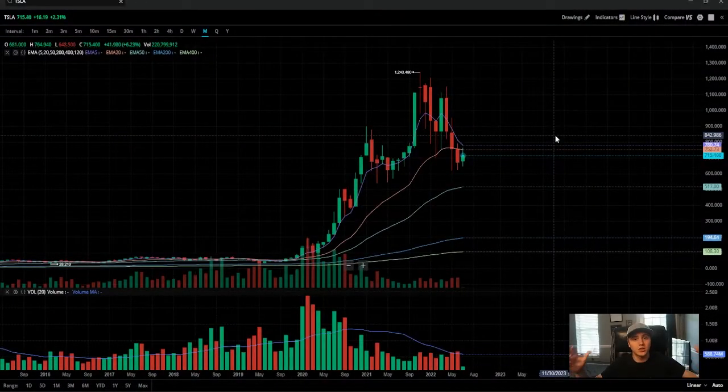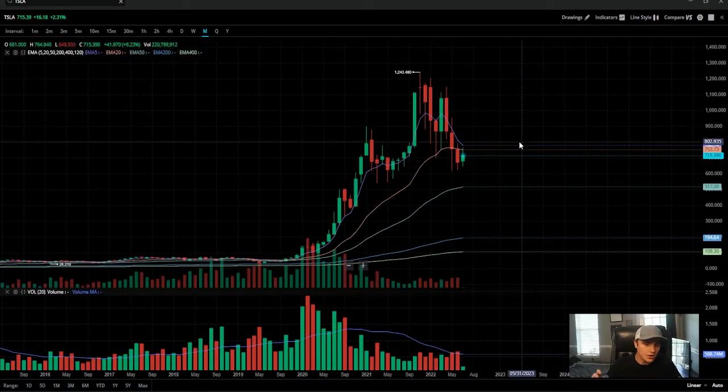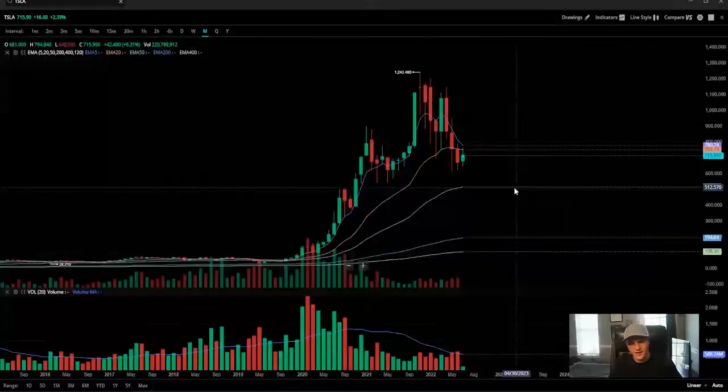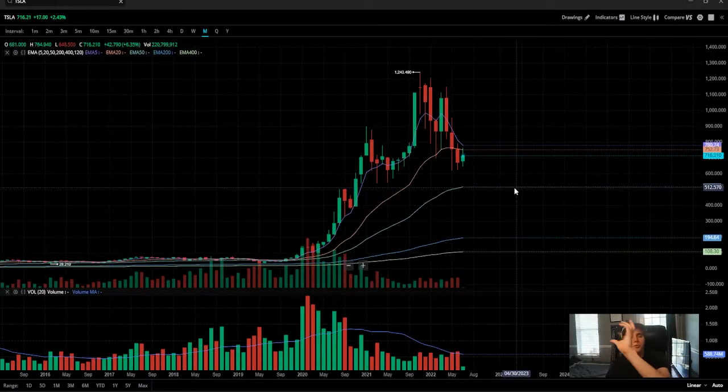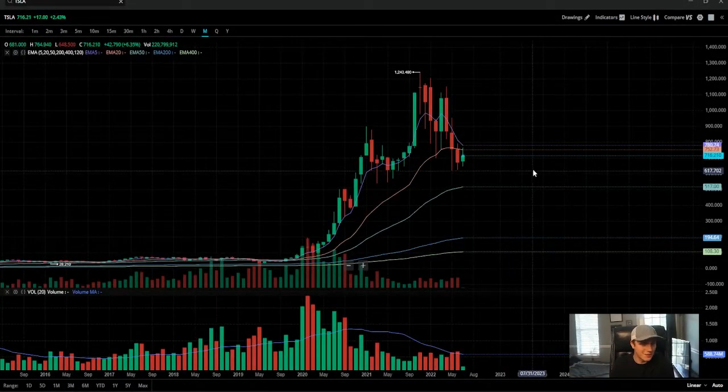First and foremost, we broke this out into the long-term point of view. We're in the monthly candles right now and we've broken under a couple of levels that you really want to stay above. You can see that the ranges near $500 are in play as of right now. The difference is, the longer you stay above here, the higher these moving averages will stretch — so a $500 support in the future might be a $600 or $700 support.